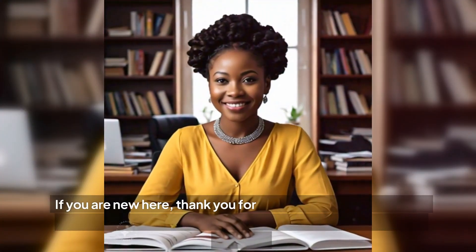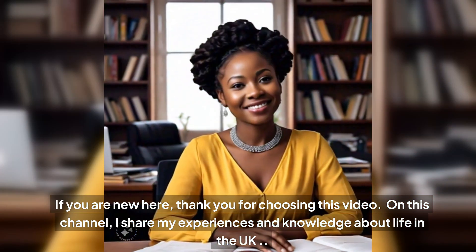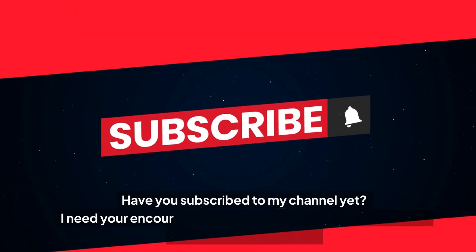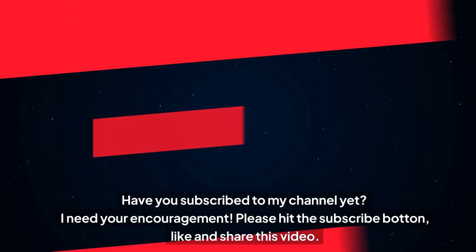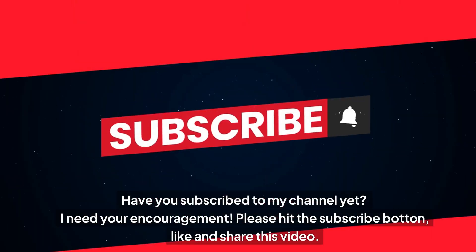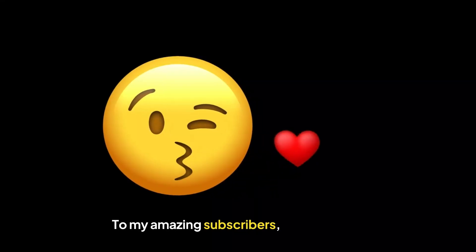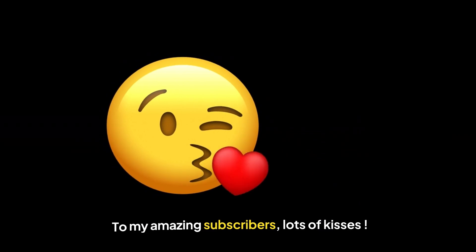If you are new here, thank you for choosing this video. On this channel, I share my experiences and knowledge about life in the UK. Have you subscribed to my channel yet? I need your encouragement, so please hit the subscribe button, like and share as well. To my amazing subscribers, lots of kisses.